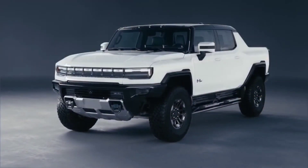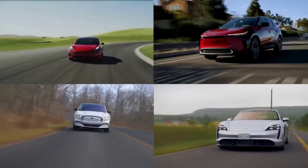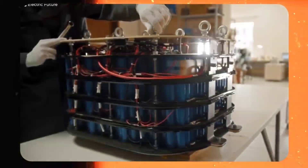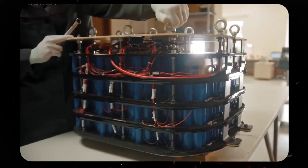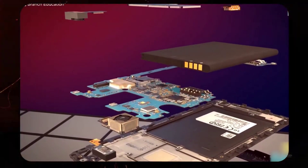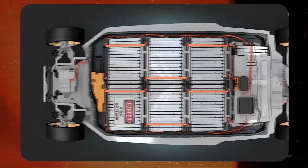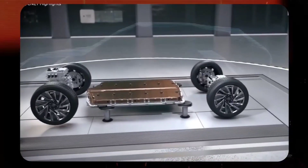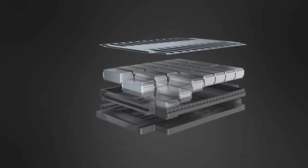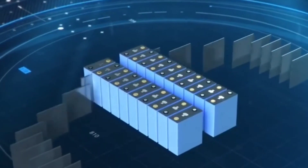Electric cars today are powered by the lithium-ion battery. While they are good, manufacturers of EVs see room for improvement. Lithium-ion batteries are really expensive — in fact, they determine the prices of electric cars. The reason why lithium-ion batteries are so expensive is due to the price of the raw material, lithium. Lithium is a finite resource and there are limited deposits of this metal in the world.